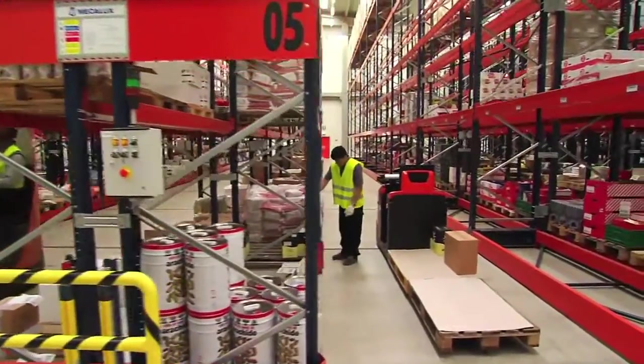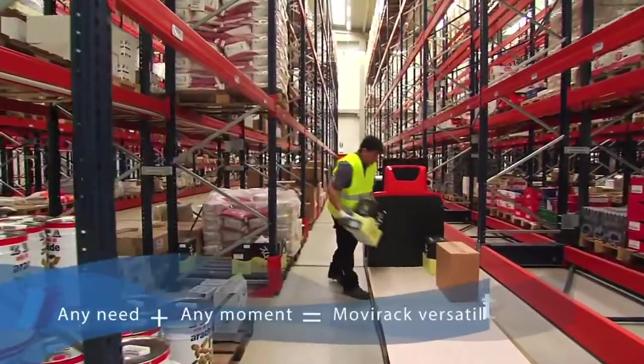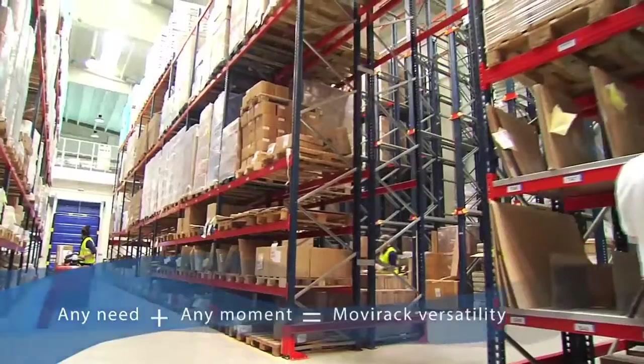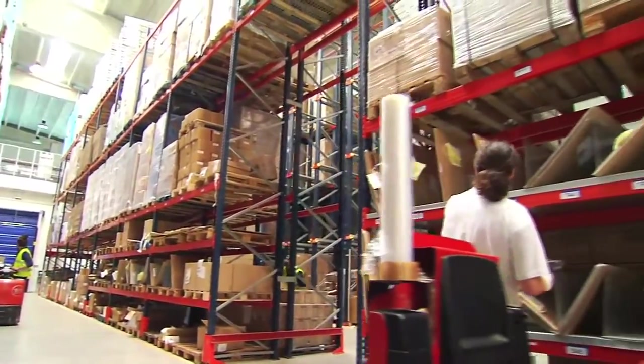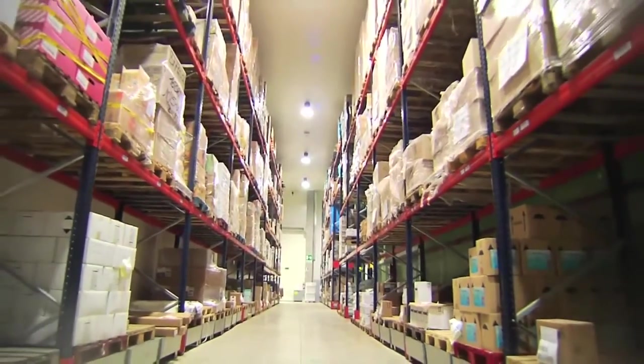Mobile racks' versatility means they can be adapted to any need, at any time. In the area set aside for detergents, cleaning products, and packaging, standard racks have been installed.